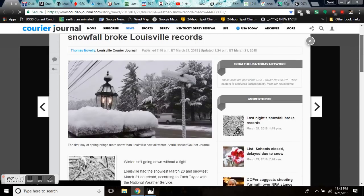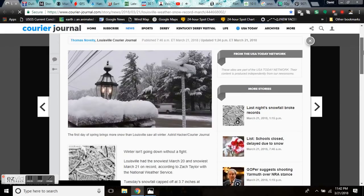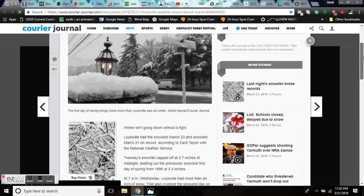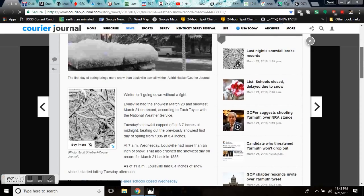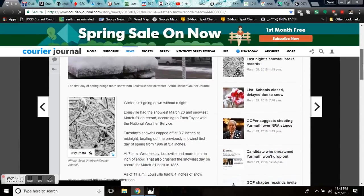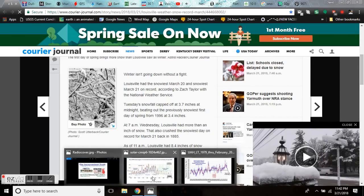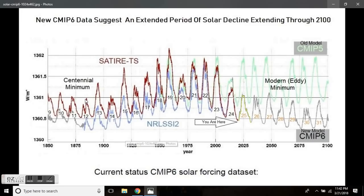Last night, snowfall broke Louisville records. Louisville had the snowiest March 20th and 21st on record. According to the National Weather Service, 3.7 inches beat the 1996 record of 3.4 inches. And at 7 a.m. Wednesday, Louisville had more than an inch of snow, crushing the snowiest day on record for March 21st, going back to 1885 — which, if you follow the channel, you well know is a solar cycle, bringing us back to the lowest cycle 12 in the centennial minimum back in 1885. Very similar to the same spot we're in right now, heading into cycle 25.